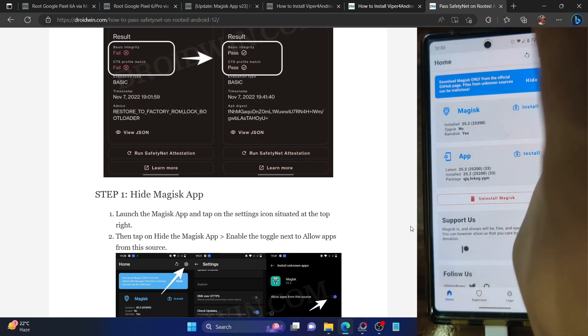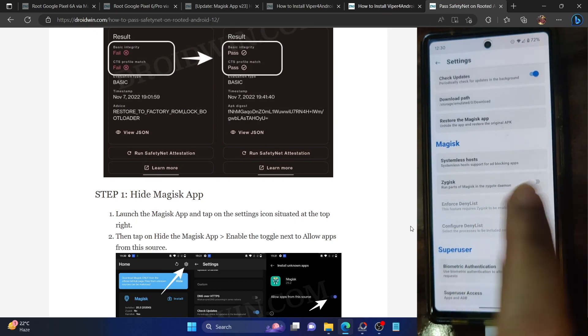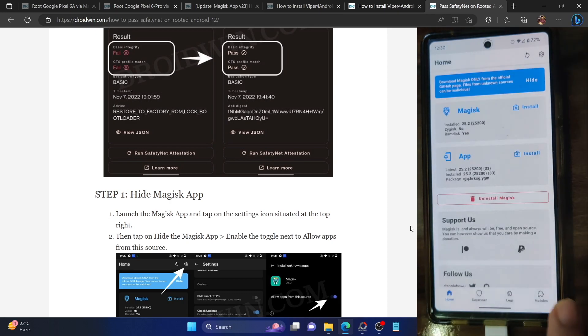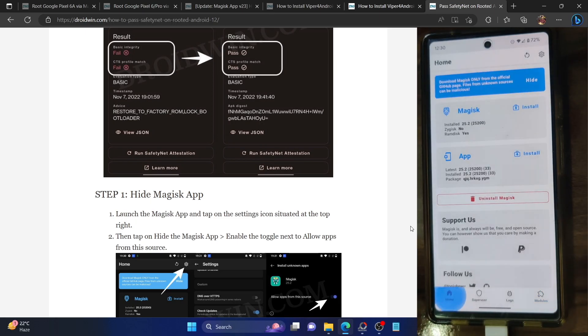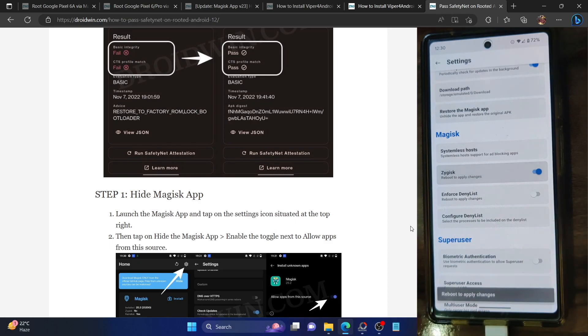You now have to install the systemless host module. Go to the settings menu on Magisk, tap on 'Systemless Host' and the module will be added. Go back to the module section and you'll see the module has been added and enabled. Next, enable Zygisk — go to settings and enable the toggle next to Zygisk. It will ask you to restart, but we'll first flash a module and then restart to save time.